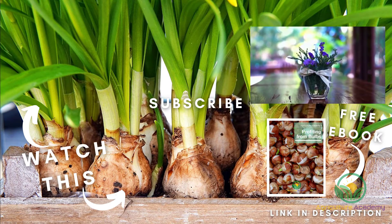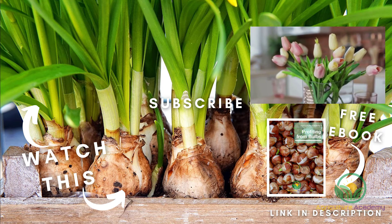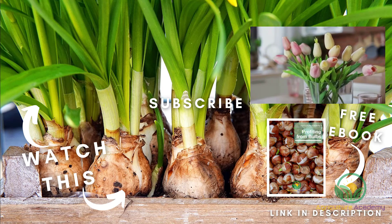And that brings us to the end of our video showing you the ins and outs of growing bulbous flowers for profit. Remember to check out the description for the link to our ebook and we will see you all in the next video.